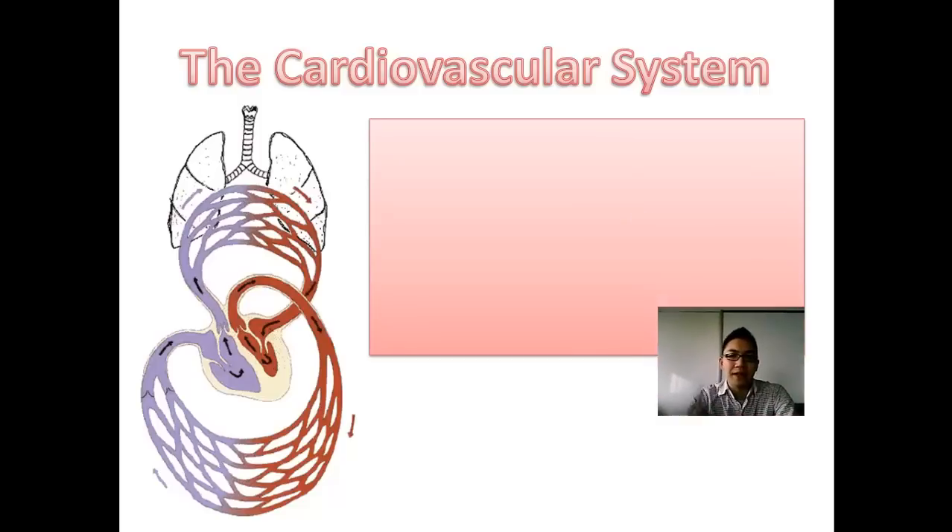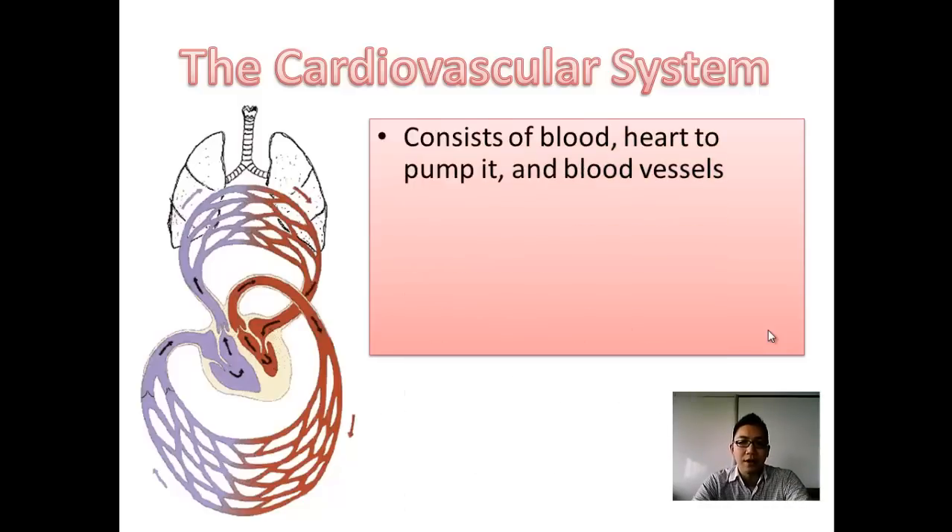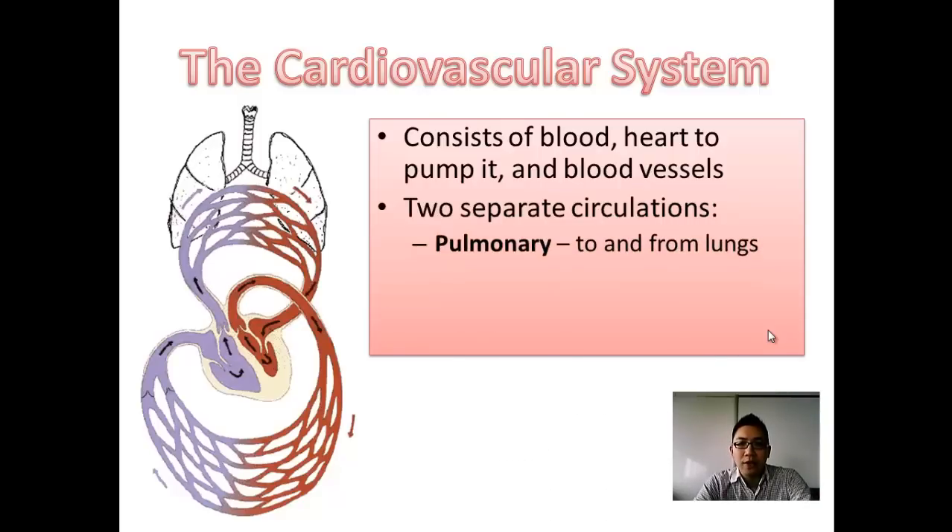In this diagram you can see lungs connected to the system, which relates to picking up oxygen from the lungs and delivering it to the body. The cardiovascular system consists of blood, a heart to pump the blood, and blood vessels to carry it around.